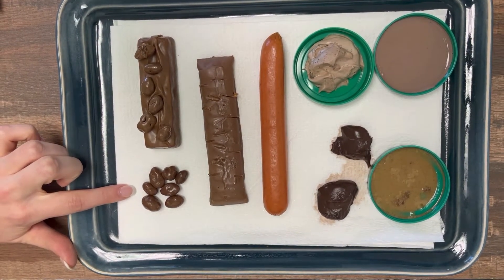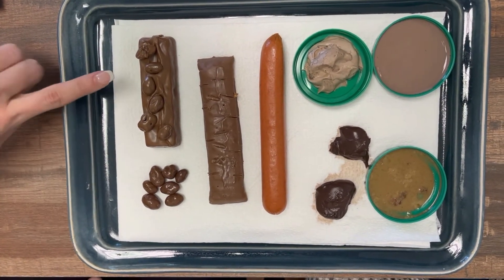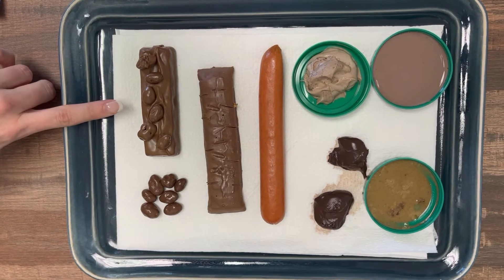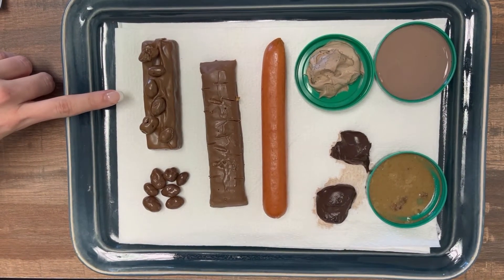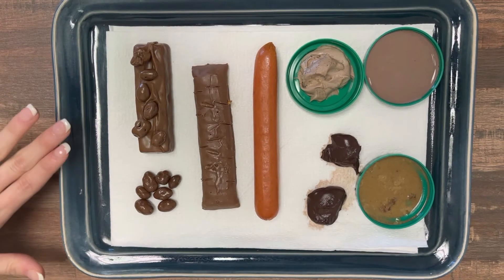Type 1 is typically separate hard lumps, kind of like nuts, and they're hard to pass. Type 2 is a little similar to type 1, but it's a little more uniform — you don't have those separate hard lumps, but this one's a little more formed and lumpy. So we would say that these two probably go along with constipation-type symptoms.